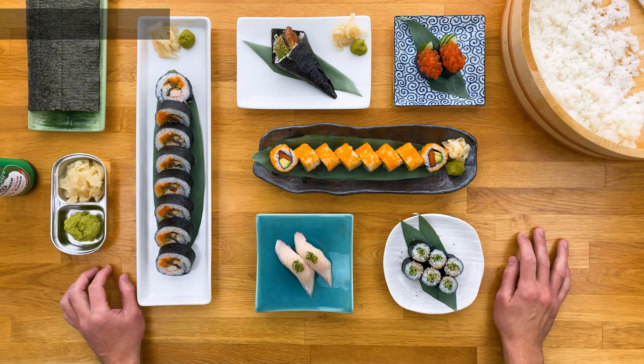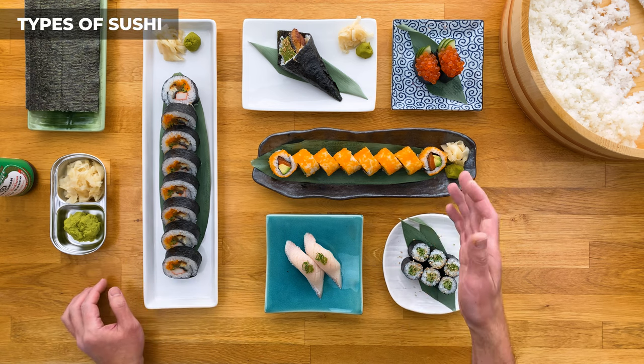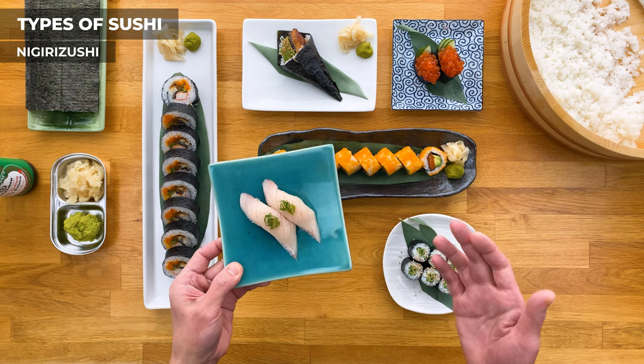Moving on to part two, the types of sushi. There's a bunch of different types of sushi, but I'm going to cover the most popular styles that you typically see served at sushi restaurants. First is nigirizushi, or just nigiri for short.